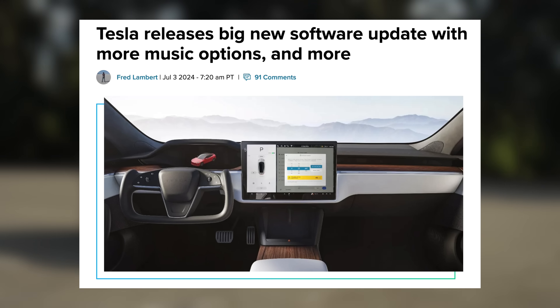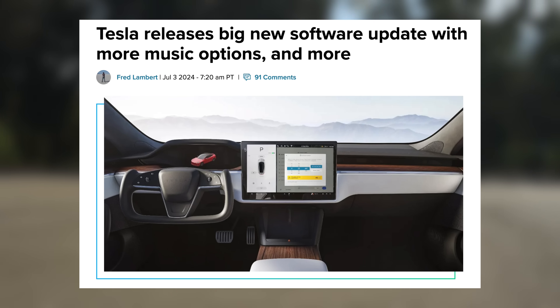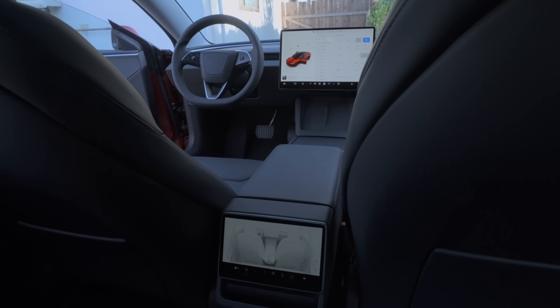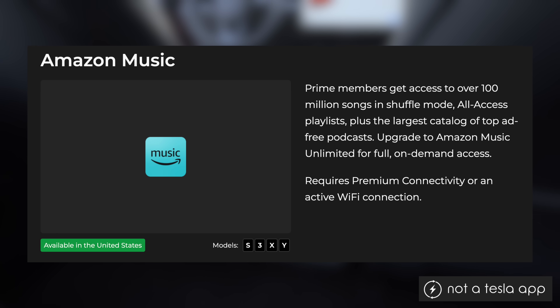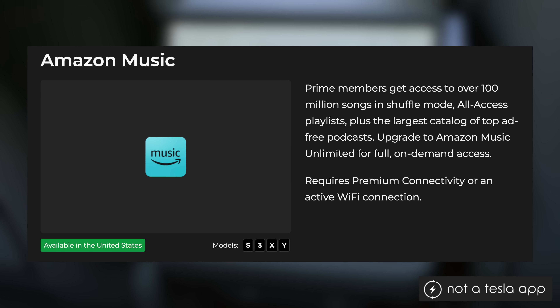First up, Tesla recently released their latest software update, version 2024.26, and it brings a lot of improvements to the entertainment system. That includes a few more music options and parental controls, among other things. Tesla's infotainment system already includes Spotify, Apple Music, TuneIn, and Tidal, and now YouTube Music and Amazon Music will be added. Like the other music services, they will require premium connectivity or an active Wi-Fi connection to access your account.